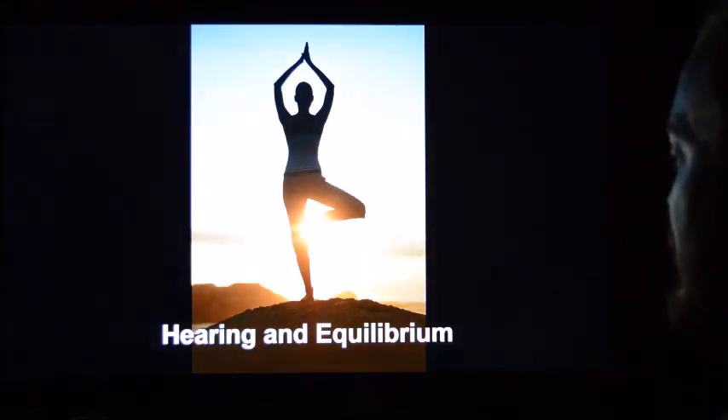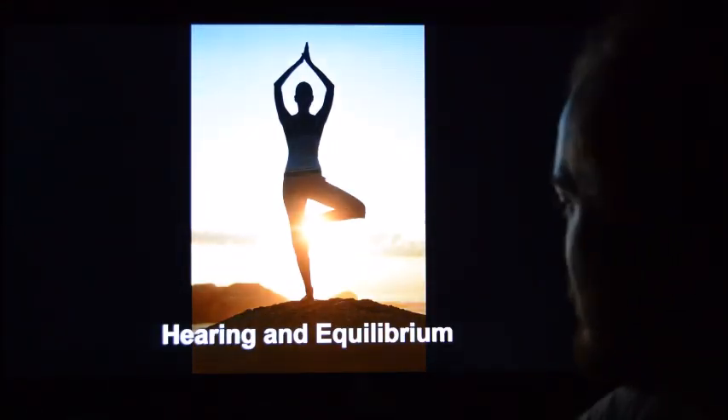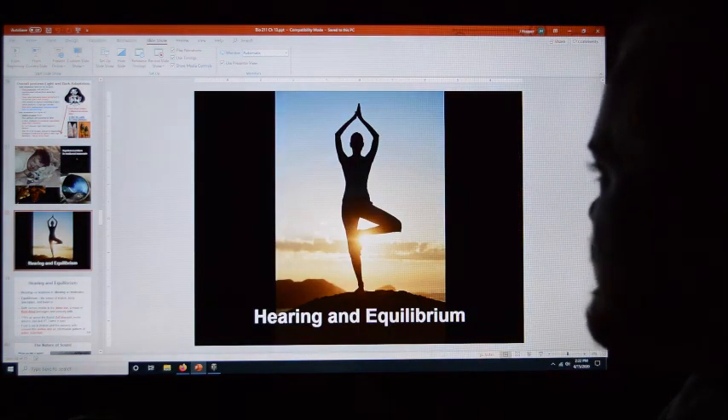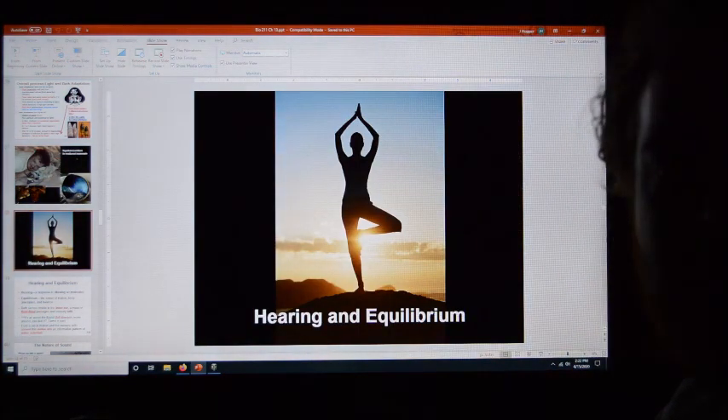Next up is hearing and equilibrium, which you can expect to be coming up in the relatively near future. Thanks.